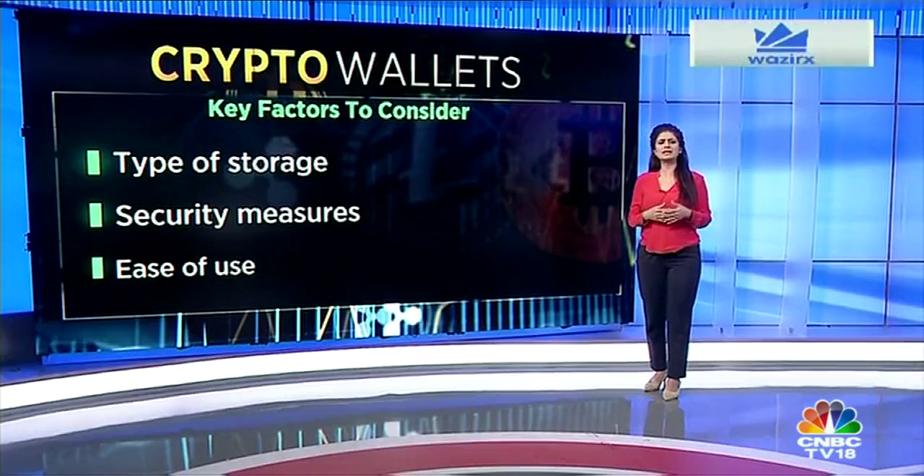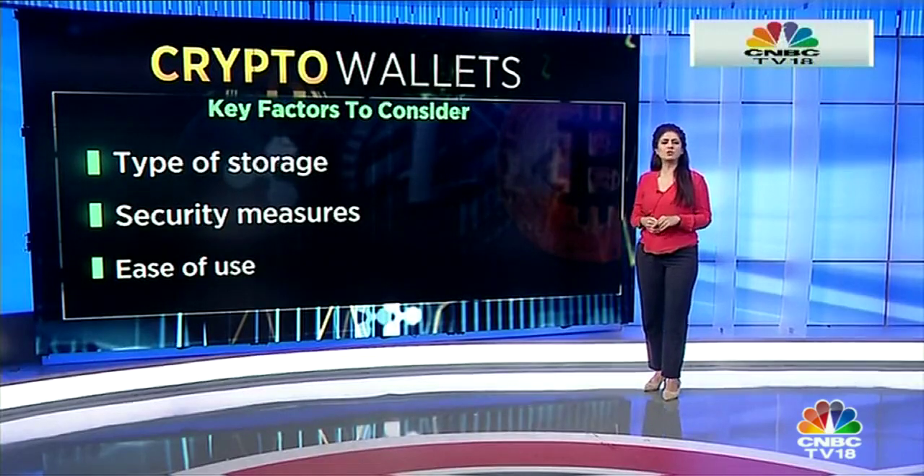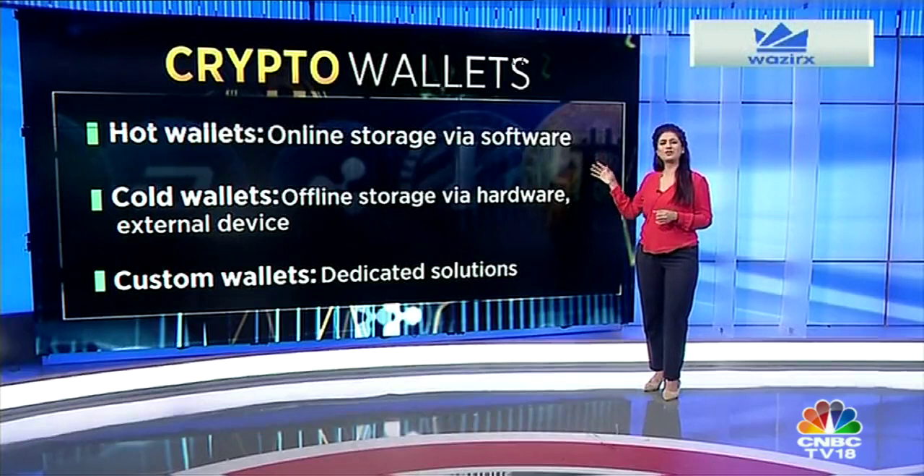When you invest in a wallet, there are several factors to consider including the type of storage, security measures, and ease of use. Cryptocurrency wallets offer online or offline storage for your personal crypto key and are usually available in the form of hot wallets or cold wallets.